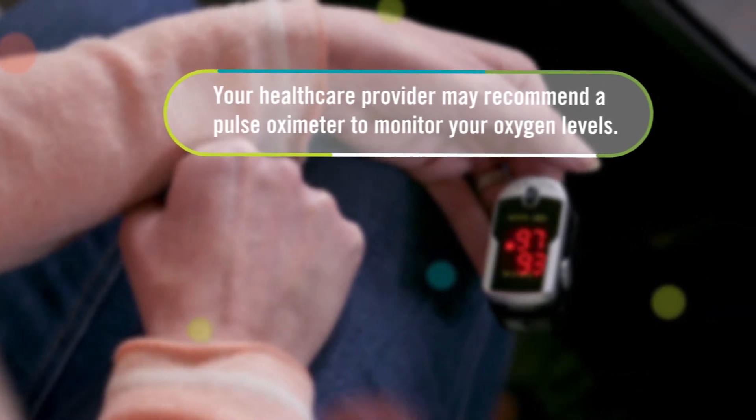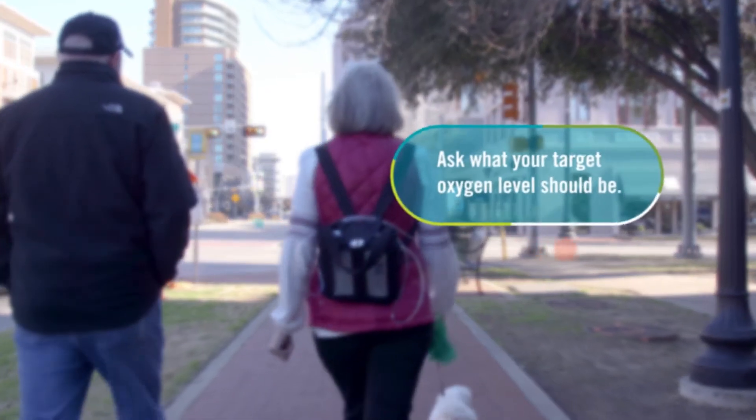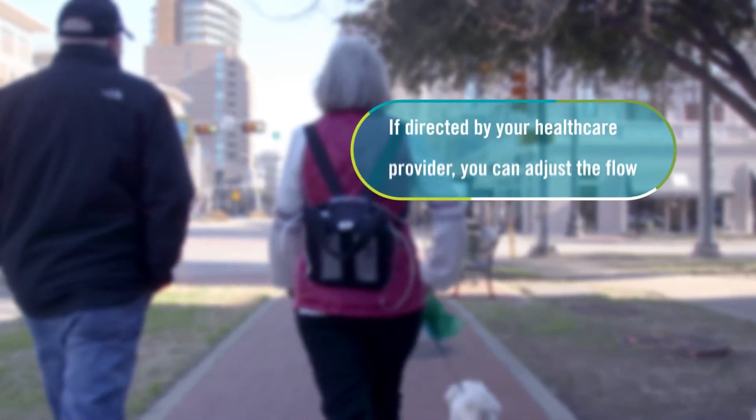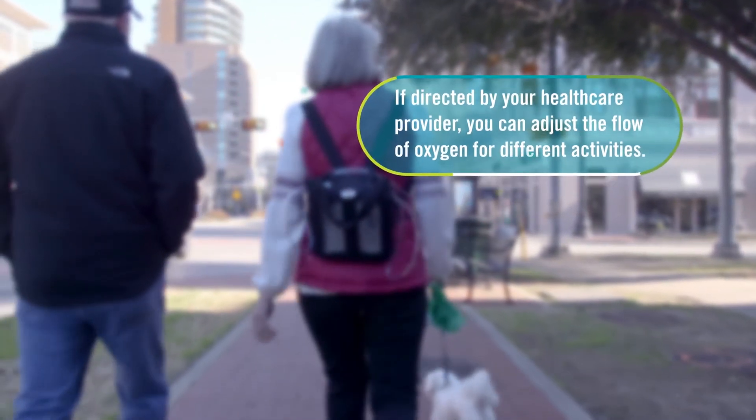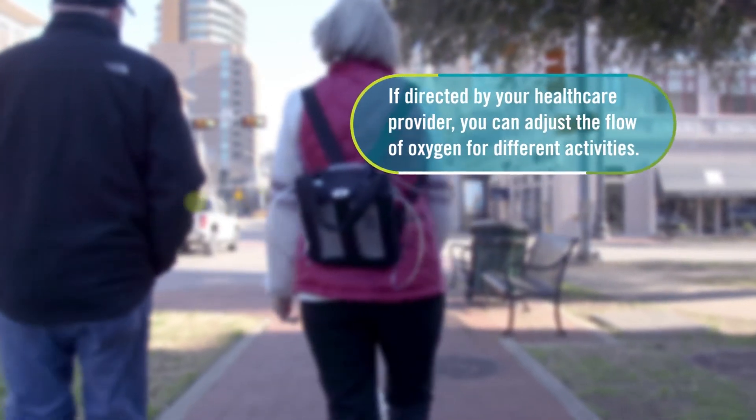Your health care provider may recommend a pulse oximeter to monitor your oxygen levels at home. Ask what your target oxygen level should be. If directed by your health care provider, you can adjust the flow of oxygen for different activities to keep your level in the recommended range.